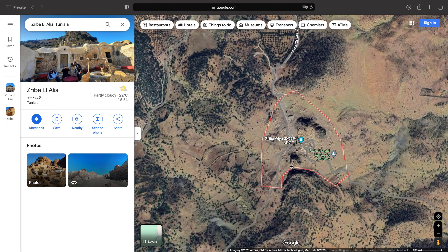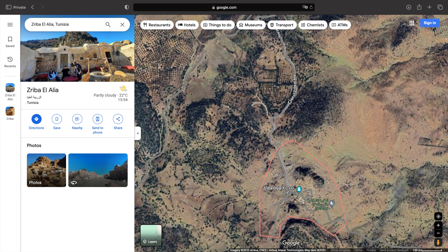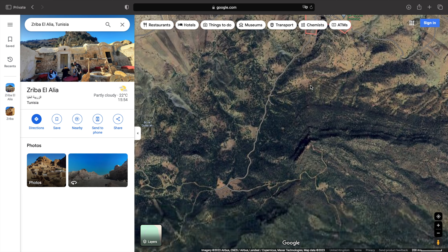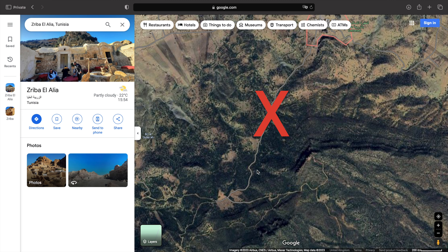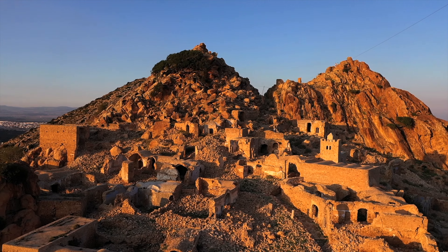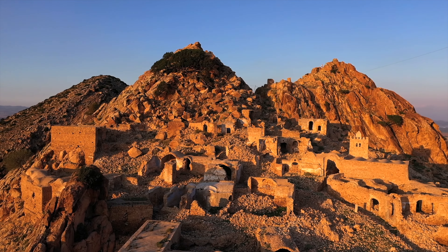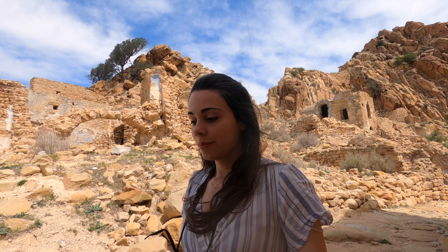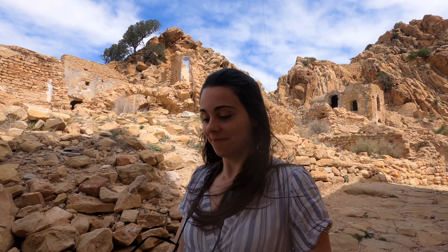If it looks like a town, correct the name so you can find the correct one. The second thing is that Google Maps will send you through some dirt roads. I would recommend going on satellite mode again and checking the road you're going to take. If you follow the road of Zriba el Alia — I'm not sure I'm even pronouncing this correctly — that will take you here. Avoid going the other way around, which is what Google Maps will probably tell you to do if you come from the same place we did.